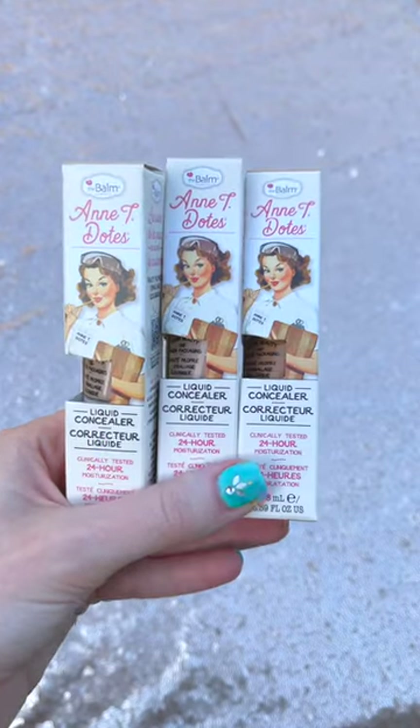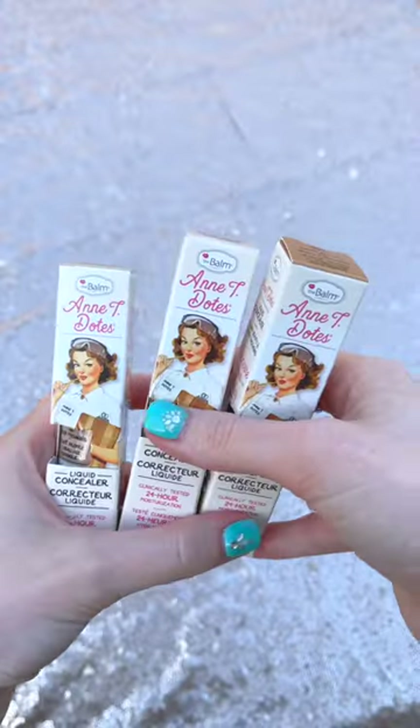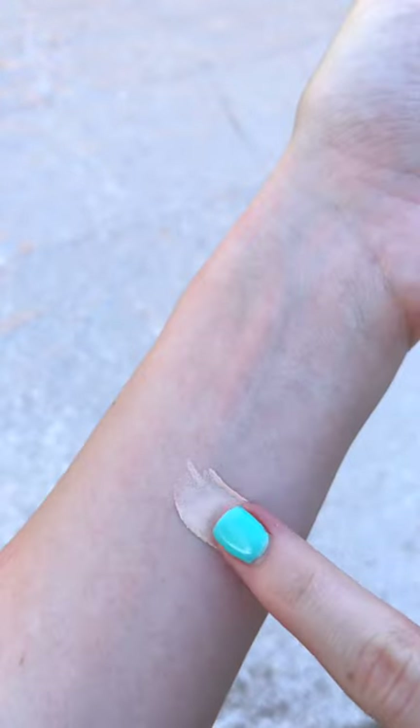The best makeup releases this month: The Balm just launched their new Antidotes liquid concealer. This is only $14.50, which is a great price. It comes in 26 shades and can cover under-eye circles, redness, and discoloration.